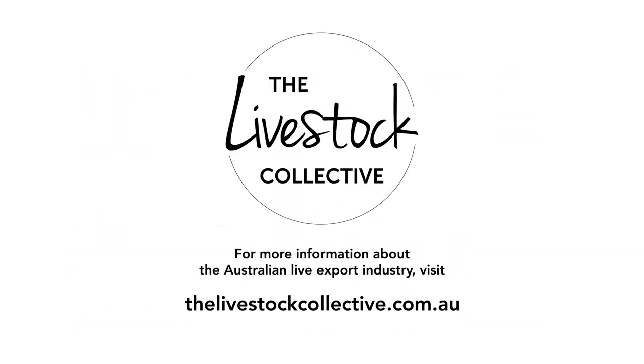If you want to learn more about the animal export industry in Australia, head to our website and join the conversation today.